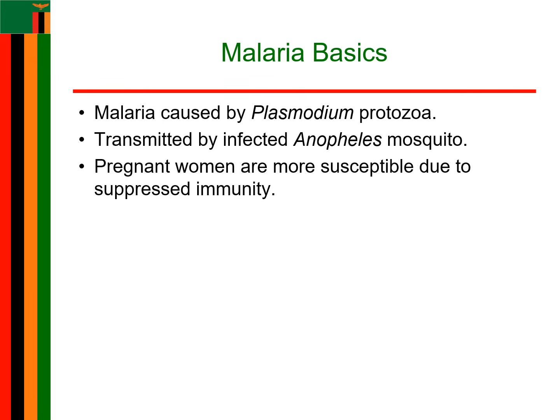Malaria is caused by a parasite from the Plasmodium genus, transmitted through the bite of an infected Anopheles mosquito. But here's the catch — pregnancy suppresses a woman's immune system, making her more vulnerable to infections like malaria. This isn't just any infection. It's an invader with a dangerous trick up its sleeve, especially when it comes to pregnancy.